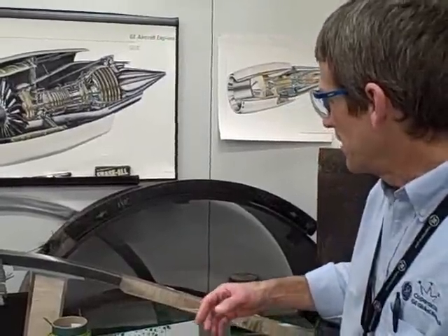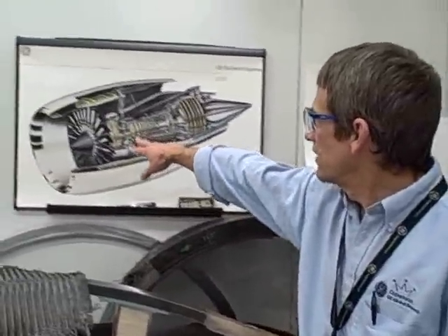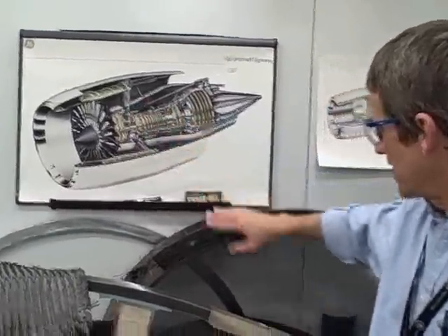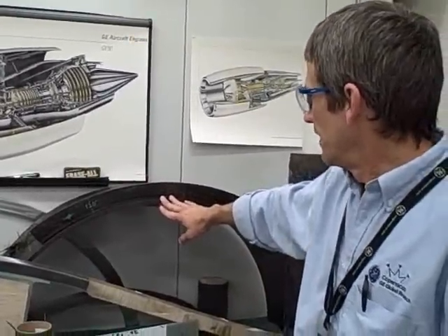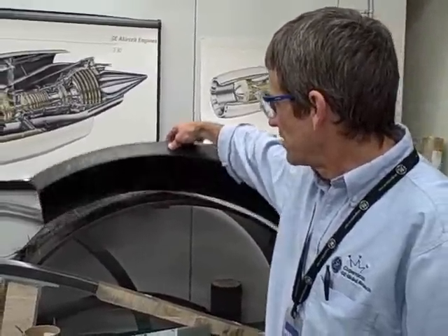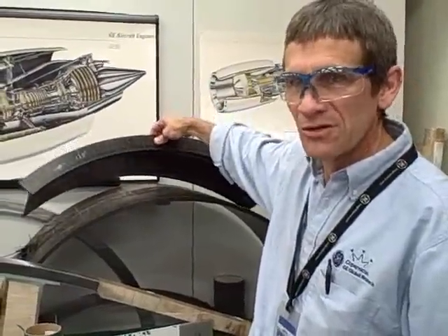It depends on the type of part you make. We look at parts such as aircraft engine blades and the fan cases which surround the blades in the event of a bird strike and a blade failure. We look at fabricating these parts into complicated shapes so that we can move the fibers around and keep them in the directions that will react the loads the best.